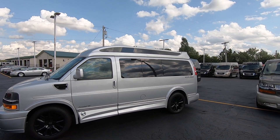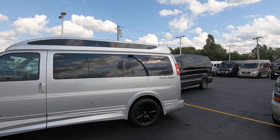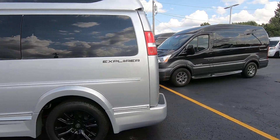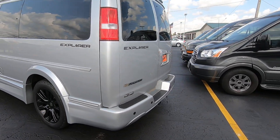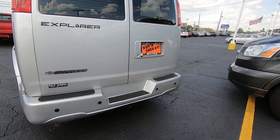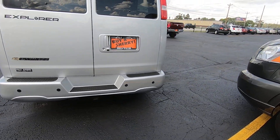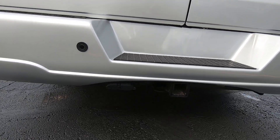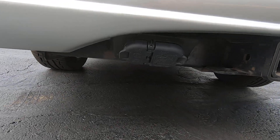This van is the high top with the Vista glass up top, which gives you extra lighting and ambiance inside. Blacked-out Explorer badging. Around the back you have your rear backup sensors in the bumper, also a rear backup camera, and a class four tow hitch with four 7-pin wiring harnesses.